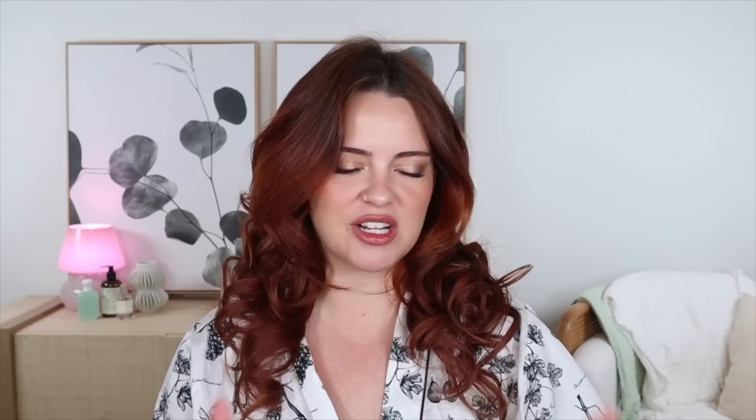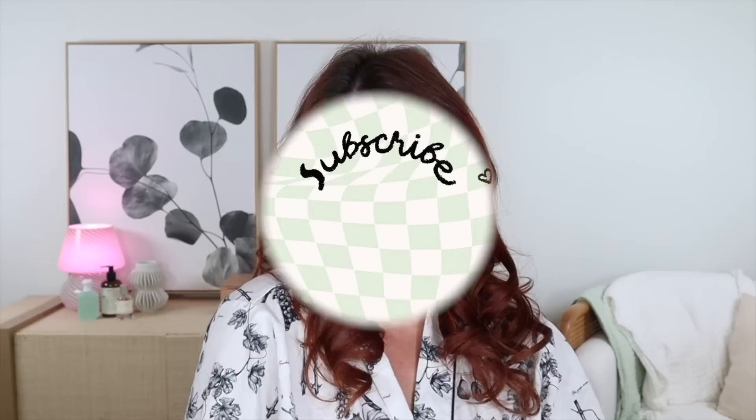That's going to be it for me. I really hope you enjoyed today's video. If you did, make sure to give it a thumbs up and I will link everything I used in today's video in the description down below. Feel free to check that out and I'll see you in my next one. Bye guys.